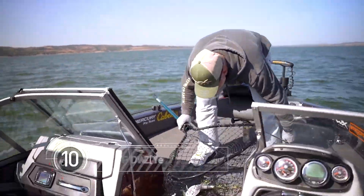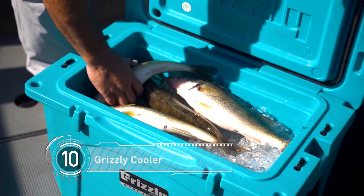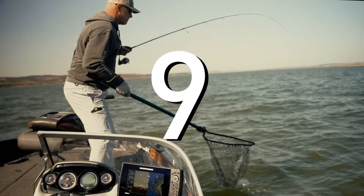Keeping your fish fresh for when you get home to get them on the table is important. I love to use my Grizzly cooler packed full of ice — lay those walleyes on there and they're gonna taste just like they came right out of the water when they hit the table that night.